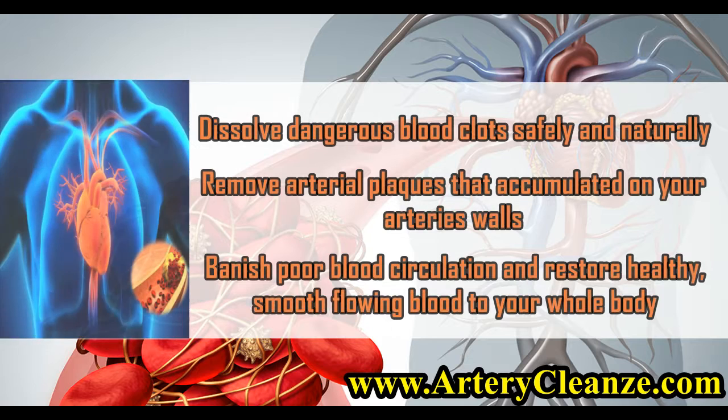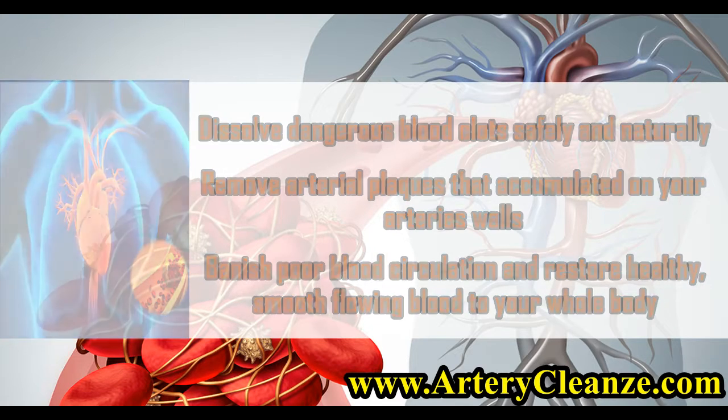Dissolve dangerous blood clots safely and naturally. Remove arterial plaques that have accumulated on your artery walls. Banish poor blood circulation and restore healthy, smooth flowing blood to your whole body.